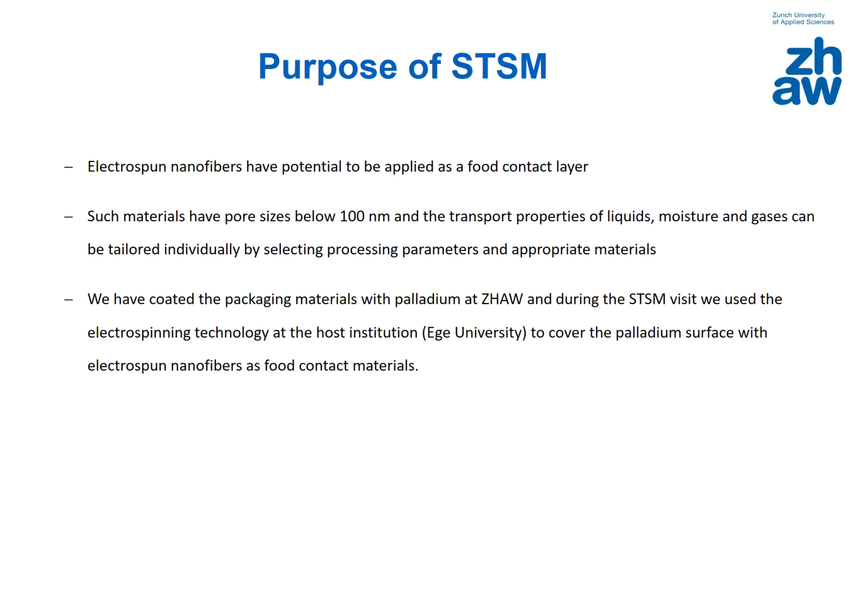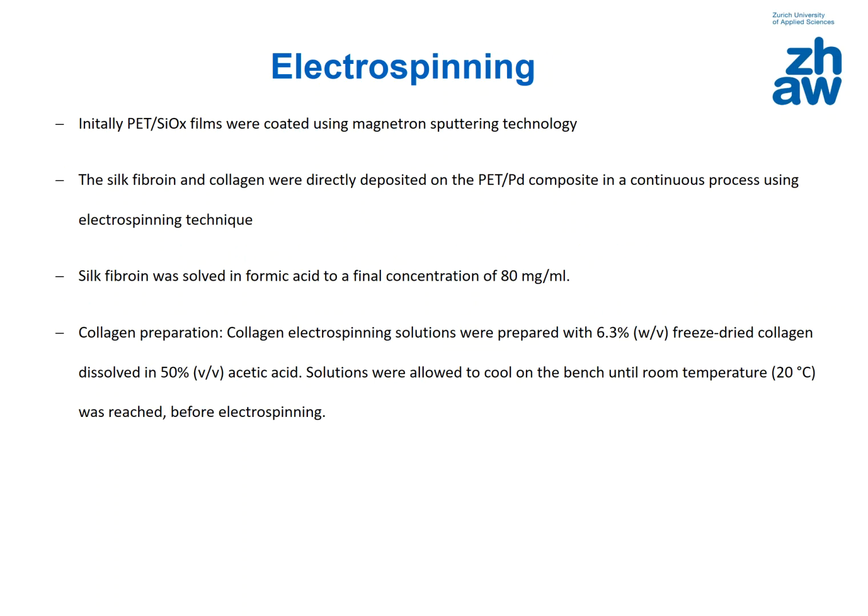We coated the packaging materials with palladium at Surrey University of Applied Sciences, and during the STSM visit I used the electrospinning technology at the host institution at Ege University to cover the palladium surface with electrospun nanofibers as food contact materials. PET films were coated using magnetron sputtering technology, and silk fibroin and collagen were directly deposited on the PET-palladium composite in a continuous process using the electrospinning technique.